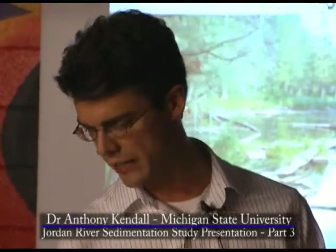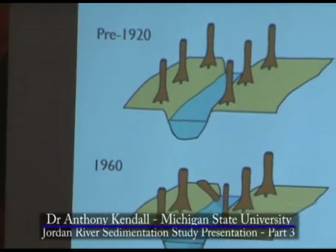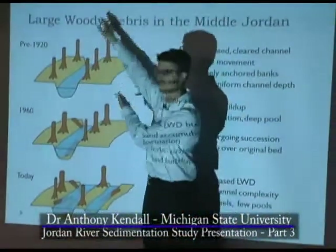The Middle Jordan is a story about large woody debris and beaver activity. So I drew up this diagram, and I hope that it's helpful. These here are not meant to be like dead trees — I couldn't actually draw the full trees.